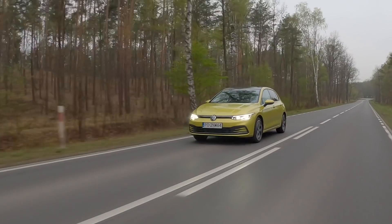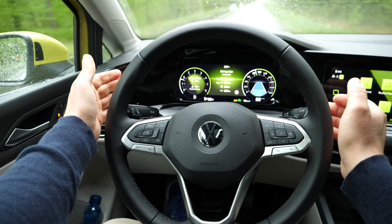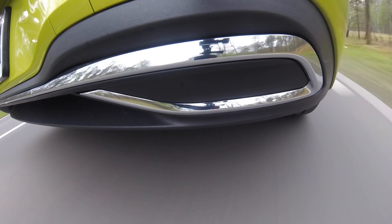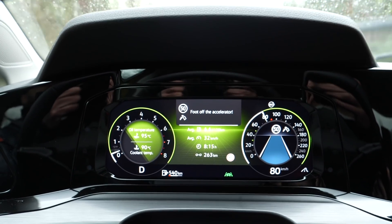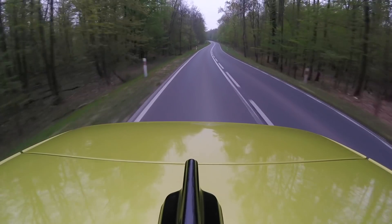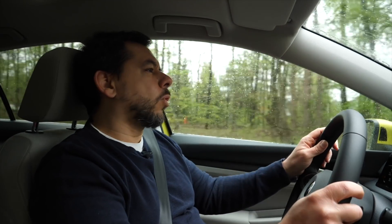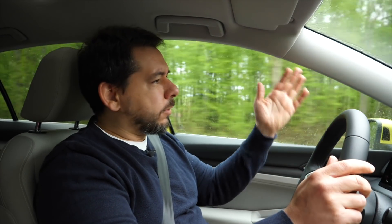My test car was equipped with the Travel Assist package, which includes active cruise control with stop-and-go, lane assist, lane change assist, and parking assist. There is also traffic sign recognition, and the car suggests when I should take my foot off the gas because there's a speed limiter crossing ahead. It can also slow down for tighter corners. This semi-autonomous driving is well implemented and works naturally with me rather than against me — the Japanese can't match it. But if you don't like it, you can turn it all off.